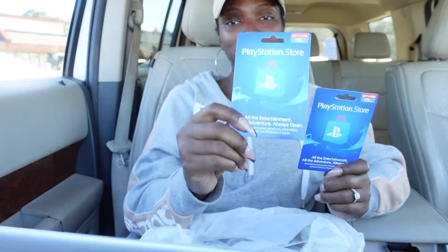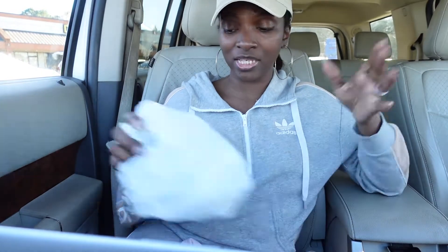I also ended up getting the boys some PlayStation cards for their PS5 because they have the digital one where they can download games. That way they can just go and buy whatever games they want. I think that is it — everything else we already got, so we're pretty much done.